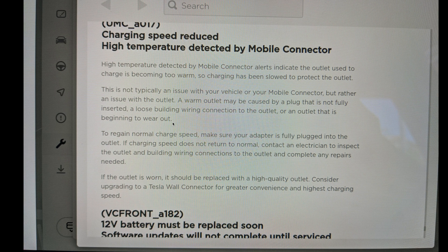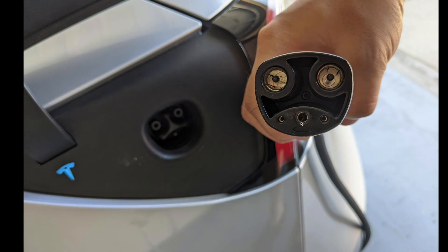The manual mentions causes like: not fully inserted or loose building wiring connection, or the outlet is beginning to wear out. But this was not the case for me because I installed my NEMA 1450 outlet about two years ago. I don't know exactly when this issue started — maybe from the first day I installed the NEMA 1450 outlet. I also checked my mobile charger connector, and some owners say these connectors can be broken, which may cause high temperatures.